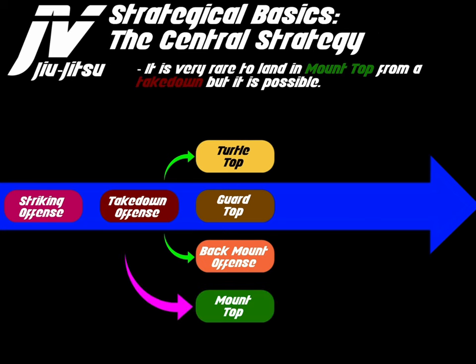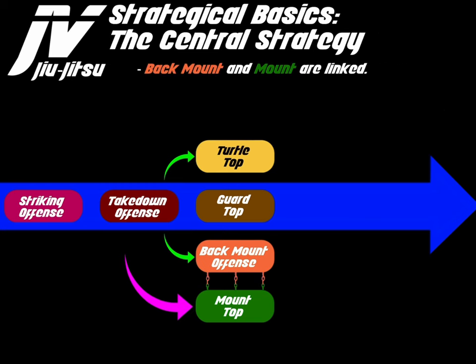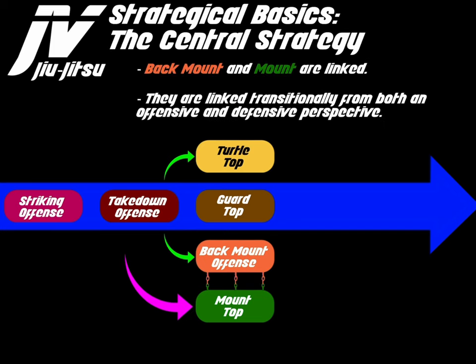It is very rare to land in mount top from a takedown, but it is possible. This will generally result in an opponent turning their back from mount top — you take the person down to mount and they turn their back. Back mount and mount are linked through a twisting transition, and they are linked transitionally from both an offensive and defensive perspective.